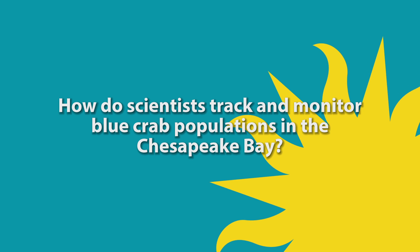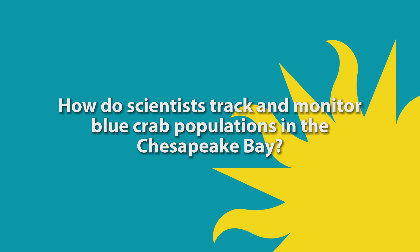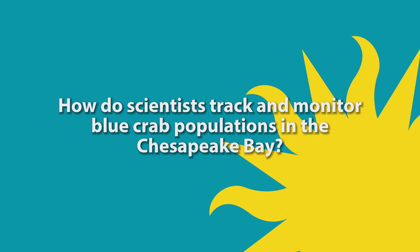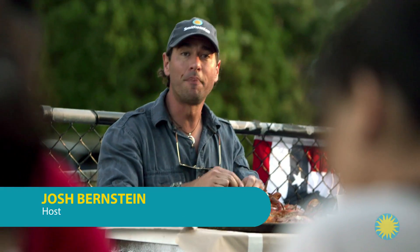In this episode, we ask the question: how do scientists track and monitor blue crab populations in the Chesapeake Bay? Josh Bernstein here. I'm in Annapolis, Maryland enjoying a local favorite — the blue crab.